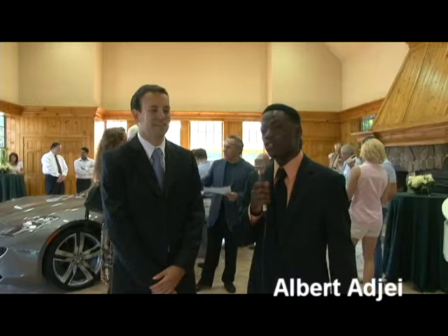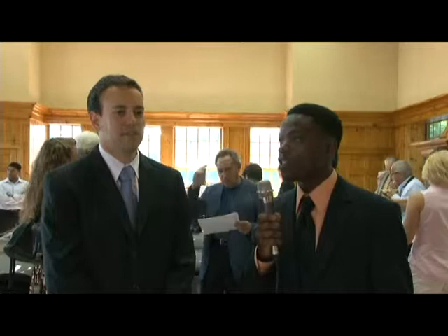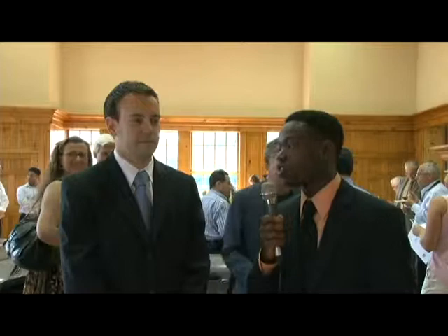Hi, I'm Albert Ajay here at Fisker of Bergen in Paramus, New Jersey. We're here for the premiere of the Fisker Karma, a new car that's coming out in 2011. It's supposed to be an eco-friendly car that's actually a plug-in model. I'm here with Chris Kafer, one of the important people here at the Jaguar/Fisker dealership. Can you tell me a little bit about the car?